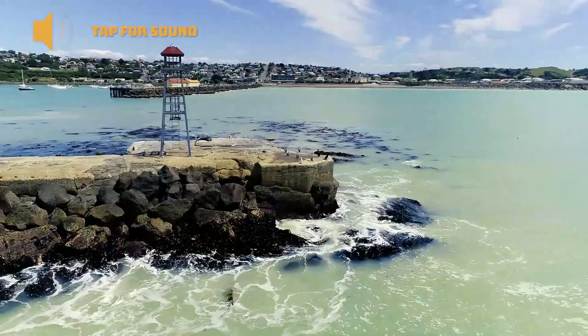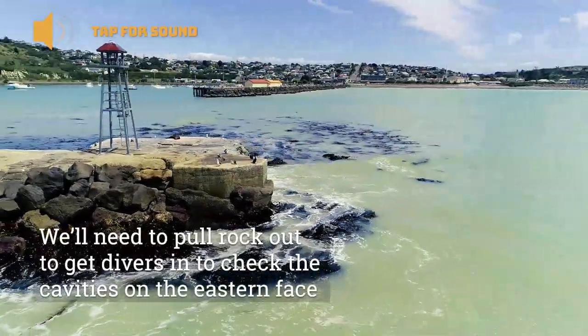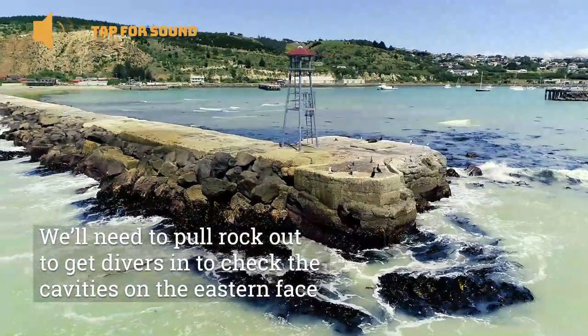Coming over on the east face, we're going to have to pull some of the rock off to get the divers in to check any other cavities on that eastern face.